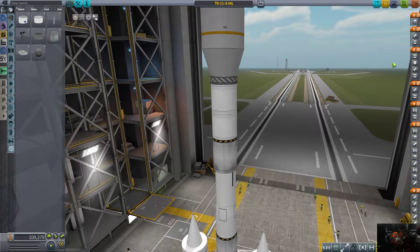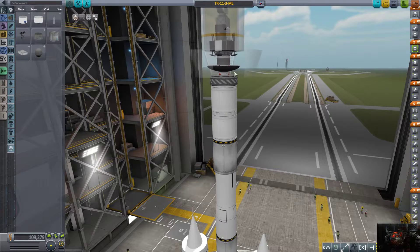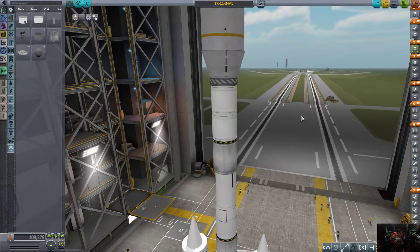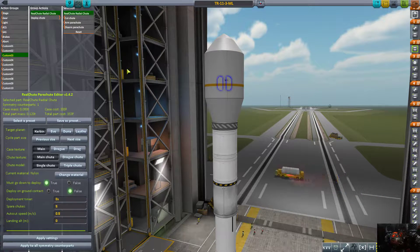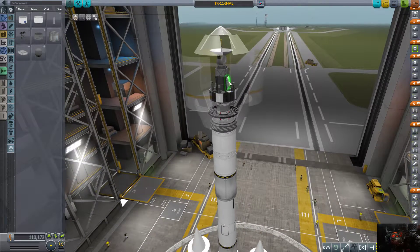Look at that — these are both staged exactly together, which is the problem. We're going to change up a few things: number one should be solar panels, two should be deploy, and three should be the parachute shoots. Anyway, the chutes are now set.